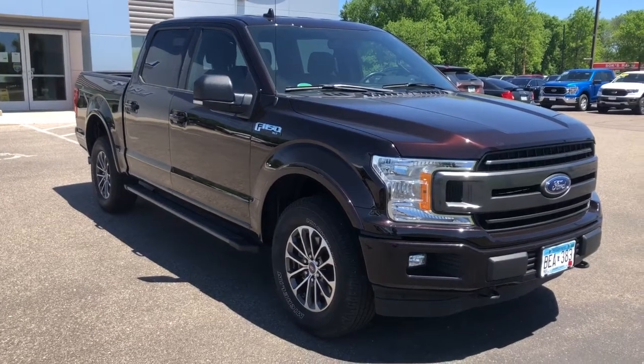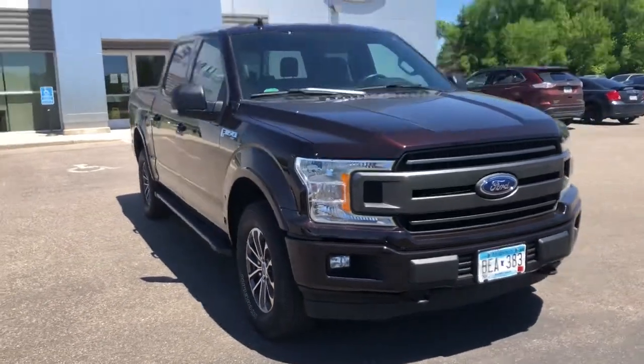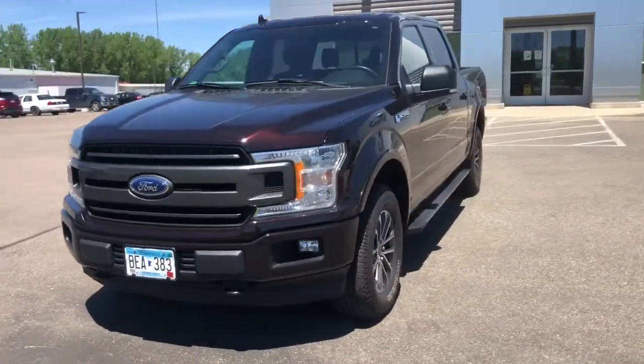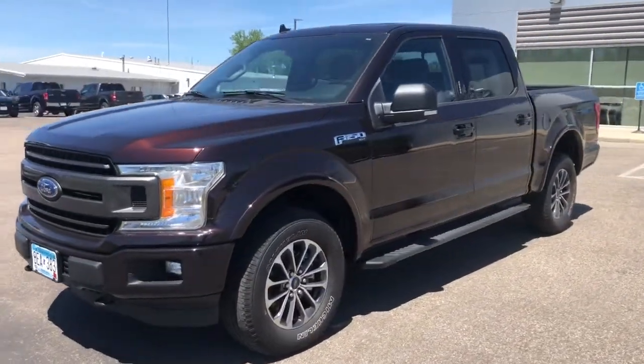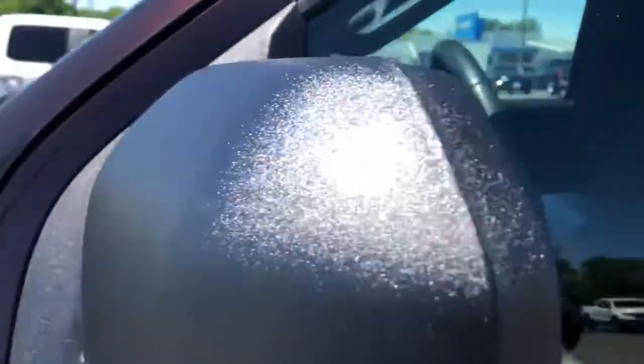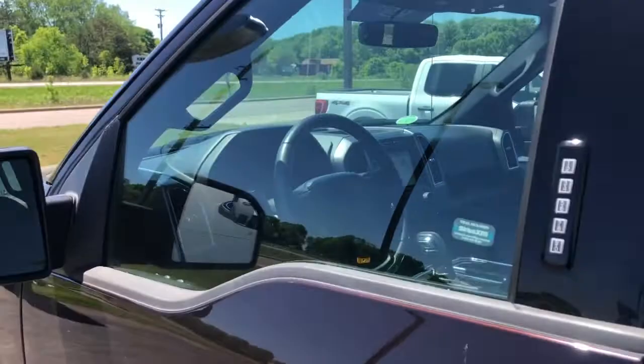Go home happy with the 2018 Ford F-150. This vehicle is an outstanding buy with fewer than 35,000 miles on the odometer. Enjoy a new level of ease and confidence whether at work or play when you're in this F-150.